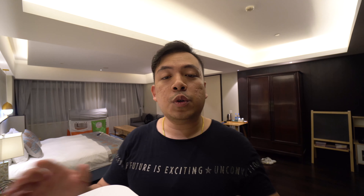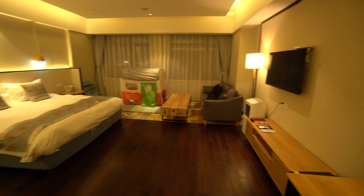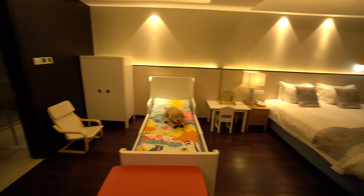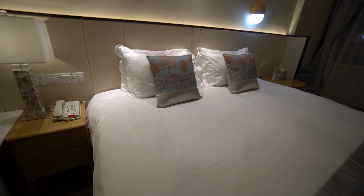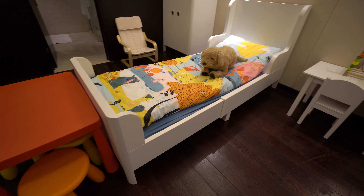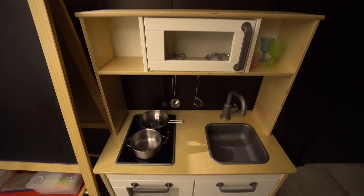Okay guys, so we are inside the room. The room I'm showing is the family suite, which is very very big — it's 45 square meters. As you can see behind me there's so much space. I chose this room so you guys can see what it's like, because I'm sure most of you will be traveling with family. If you're traveling to Suzhou, it is a very family-friendly destination. There's a queen-size bed and also a child single bed.